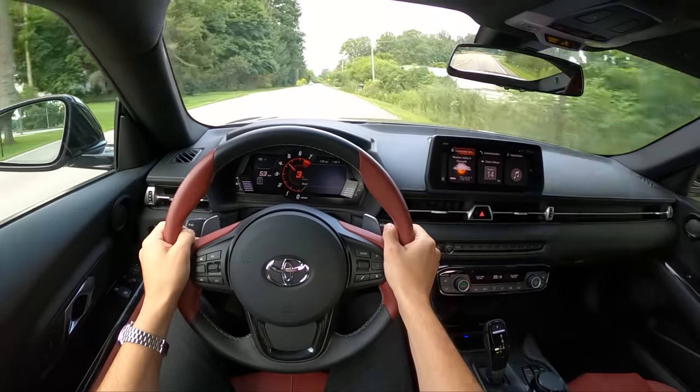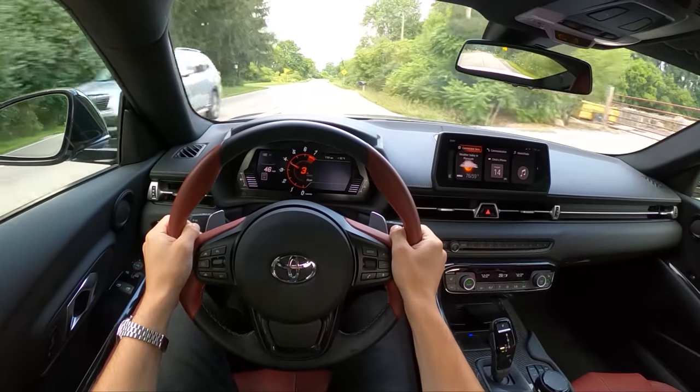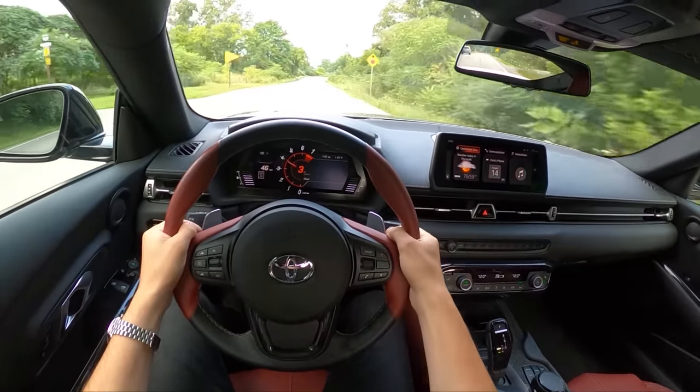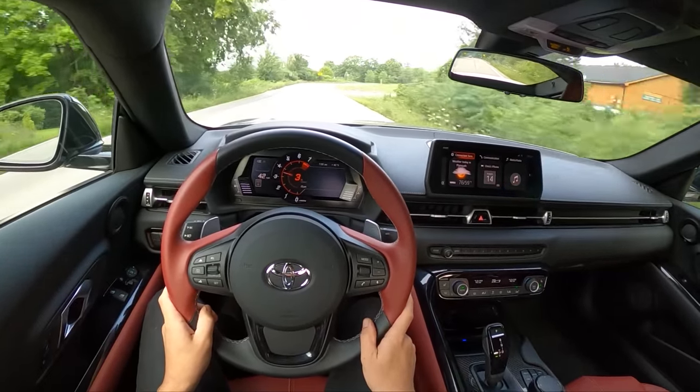Let's talk about the Supra and compare it to the Toyota GR86. The GR86 is dimensionally a little bit smaller. The Supra has a shorter wheelbase, but overall it's longer and wider — a little bit heavier. The base model 2-liter Supra weighs in a little over 3,100 pounds. The GR86 is a little over 2,800 pounds — a little bit of a weight difference.